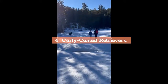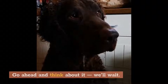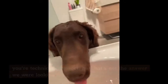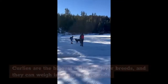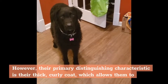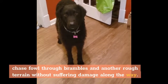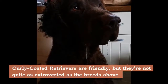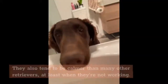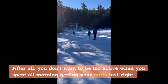4. Curly-coated Retrievers. Curlies are the biggest of the retriever breeds and can weigh in at up to 95 pounds. Their primary distinguishing characteristic is their thick, curly coat, which allows them to chase fowl through brambles and other rough terrain without suffering damage along the way. Curly-coated retrievers are friendly, but they're not quite as extroverted as the other breeds. They're fiercely loyal to their families but can sometimes be aloof to strangers. They also tend to be calmer than many other retrievers, at least when they're not working.